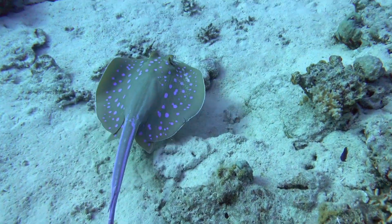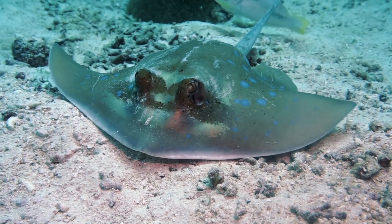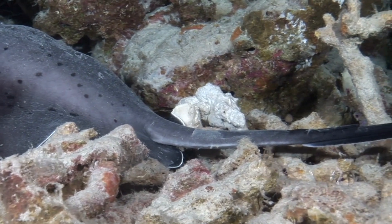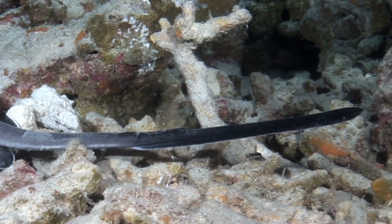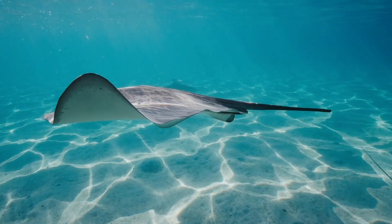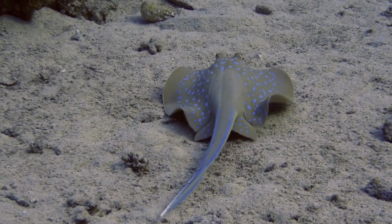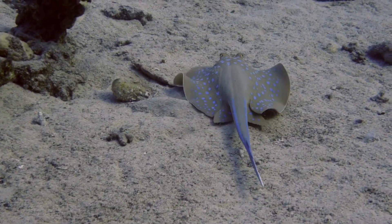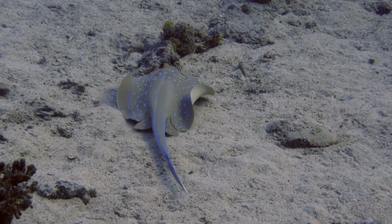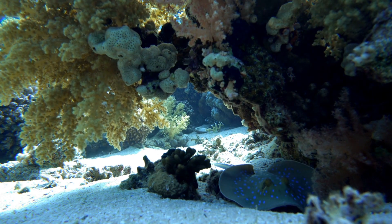If you look closely at a ray, you'll notice it has a pair of eyes on the top side of its body, which allows them to see what's happening above while swimming close to the ocean floor. Some coral reef rays have a long, whip-like tail that ends in a stinging barb containing venom, used for protection. If a ray feels threatened, it can whip its tail and sting anything that comes too close, so it's important to give them their space and observe them from a safe distance.